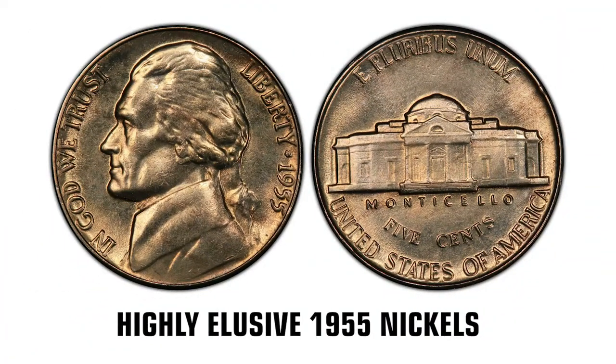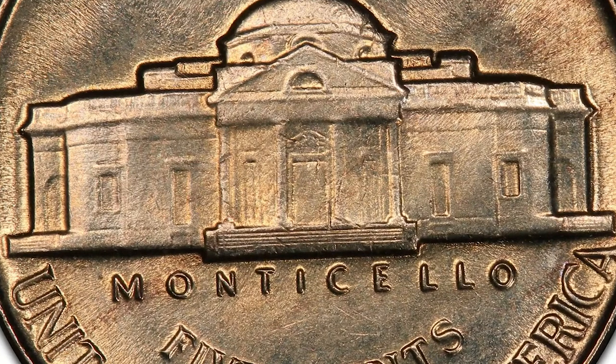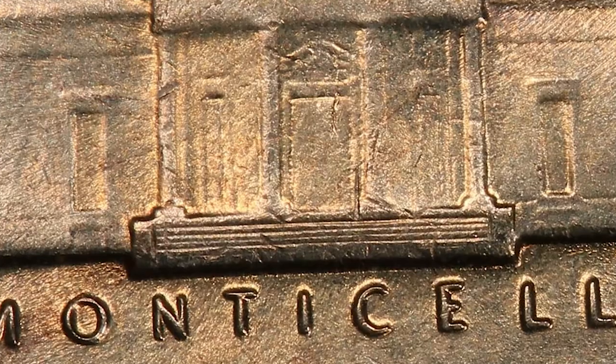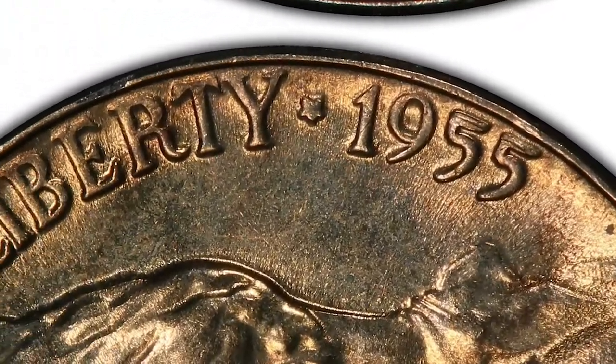The 1955P Jefferson nickel is one of the lower mintage coins in the series. According to PCGS, it has a mintage of just over 8 million. Compare this to the mintage of the 1957D, just a couple years later, which has a mintage of over 136 million. Therefore, the 1955P nickel is a tougher date.